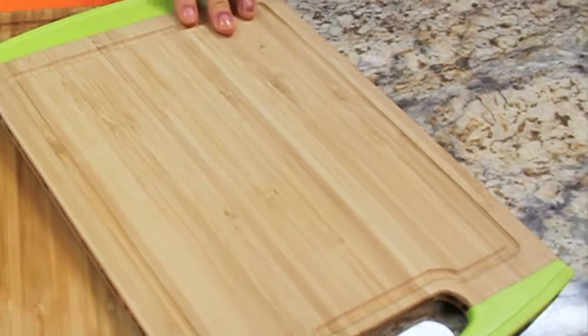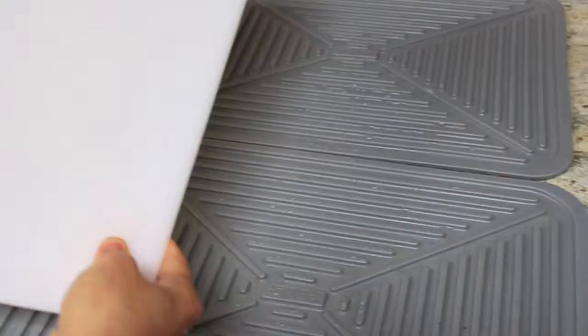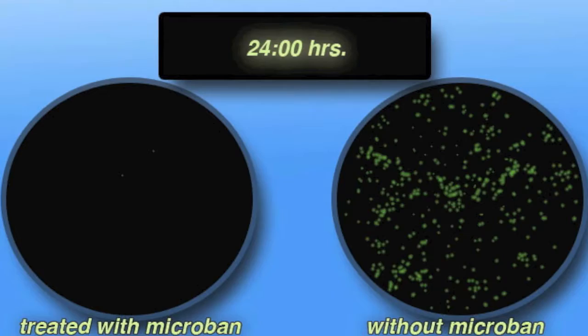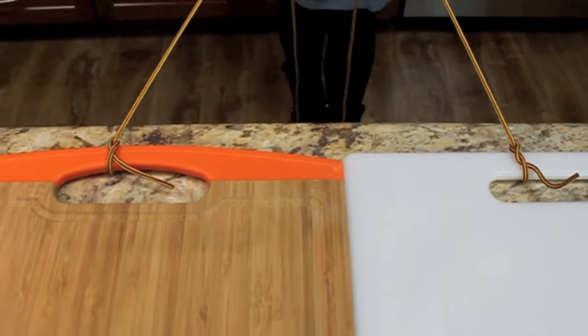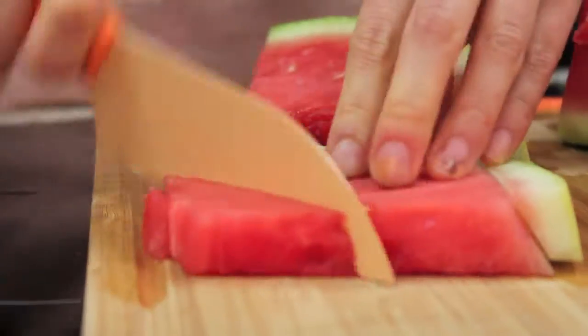Neoflam bamboo cutting boards are naturally antimicrobial, which means that they won't allow for the harmful bacteria that builds up on other boards in between washing. Neoflam bamboo also features microband-treated non-slip pads, which prevent slipping on even the slickest countertops.